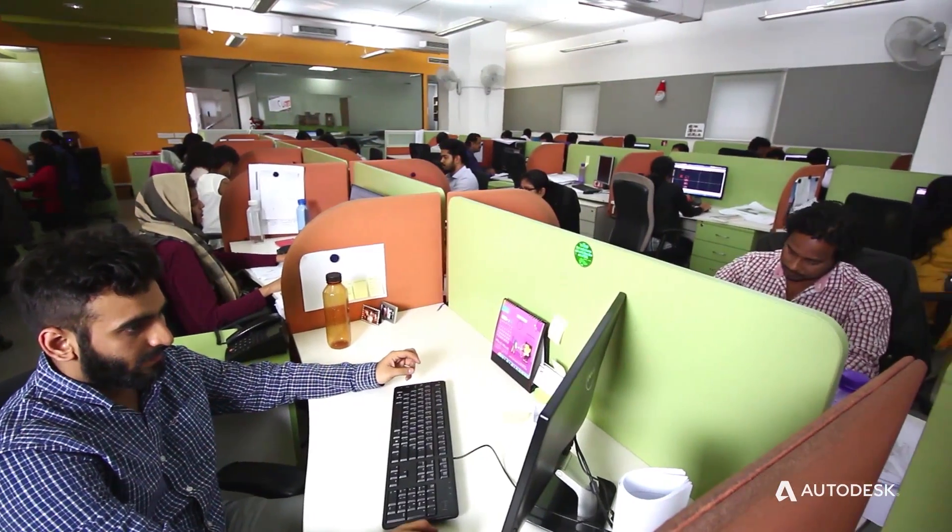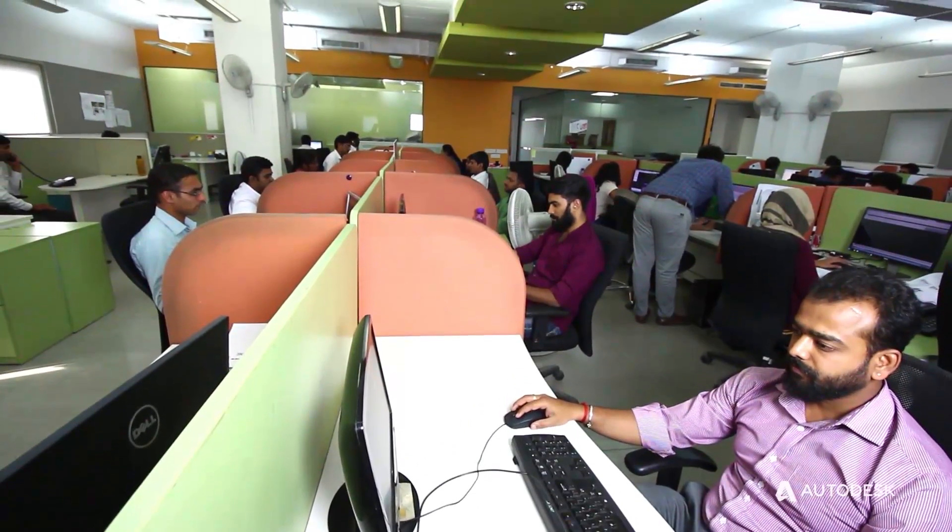Our company started almost a decade back in India. We have a group of architects, engineers, interior designers and planners. We are almost 300 plus people in India today. Our interest and expertise is mostly on complex buildings like healthcare, education, museums, and airports.